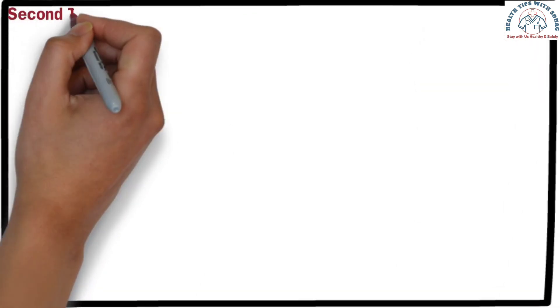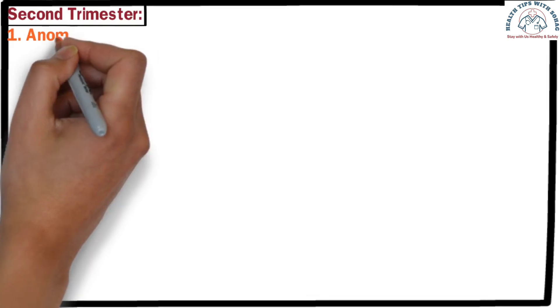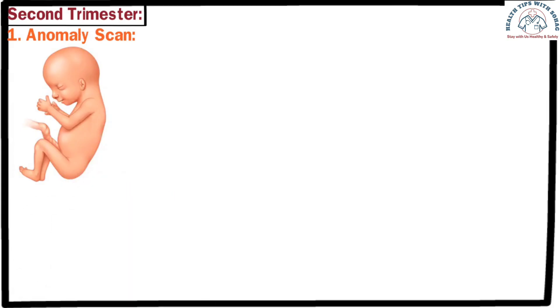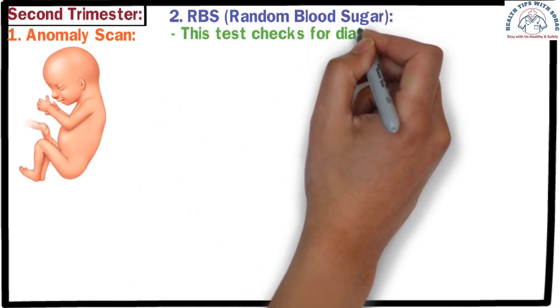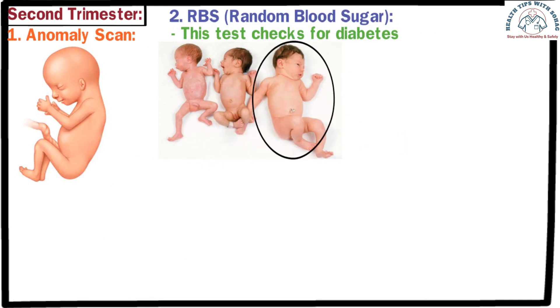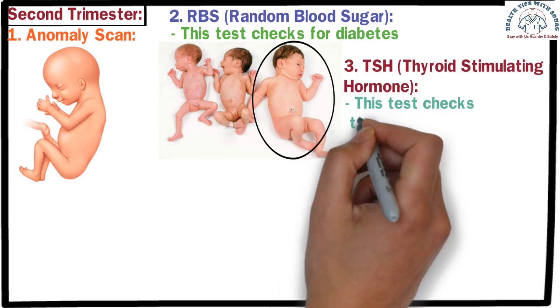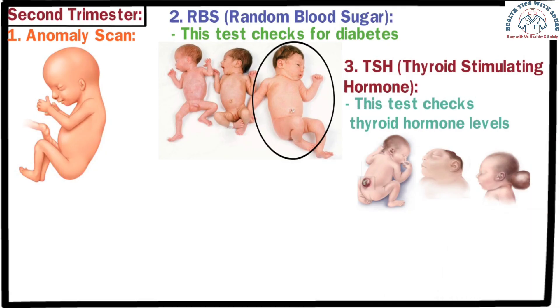Second trimester. In the second trimester, especially between weeks 20 to 25, certain tests are necessary. The first is the anomaly scan — an ultrasound that checks for any congenital disabilities in the baby's organs, which develop during this period. The second is RBS, random blood sugar, which checks for diabetes, as the risk of gestational diabetes increases during this time. If the mother has diabetes, it could lead to complications for the baby. The third is TSH — thyroid-stimulating hormone — which checks thyroid hormone levels. Thyroid issues can lead to developmental defects in the baby or even miscarriage. These are the basic tests recommended for every mother during the second trimester, although your doctor may suggest additional tests based on individual health needs.